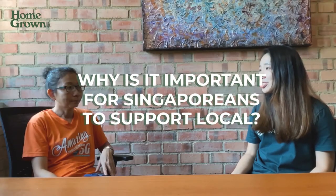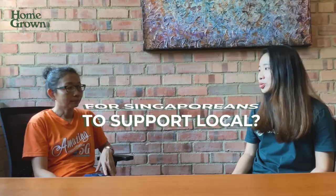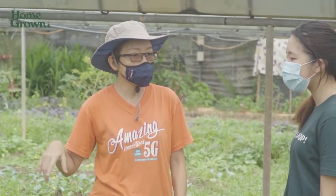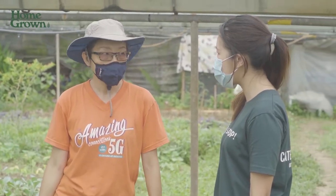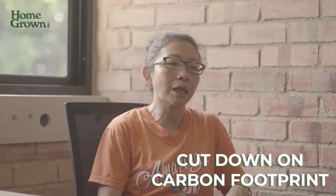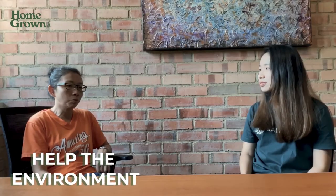Why is it important for Singaporeans to support local produce? Whatever that is grown near the space where you lived is something your body is accustomed to. And by eating local, you are helping to cut down on carbon footprint and how you can help the environment. I think that's how we should look at supporting local farmers.